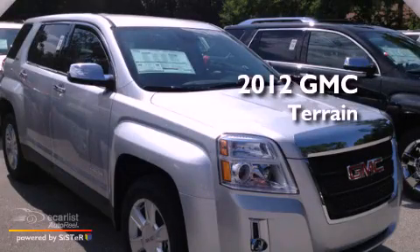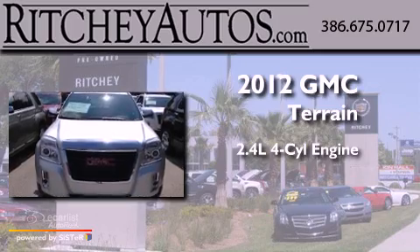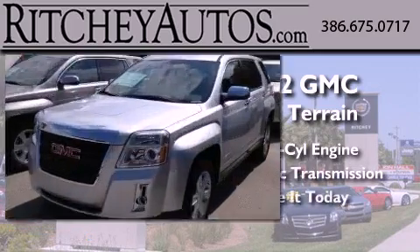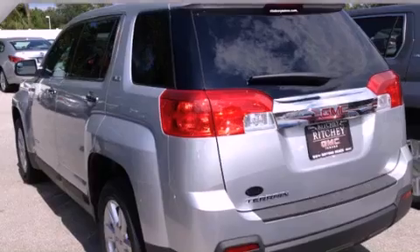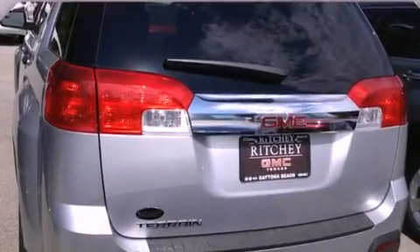This is a brand new 2012 GMC Terrain. It features a 2.4-liter four-cylinder engine and an automatic transmission. Its top features include direct injection, a navigation system, a low-tire pressure indicator, aluminum wheels, and traction control and stability control systems.